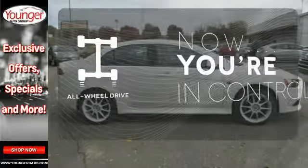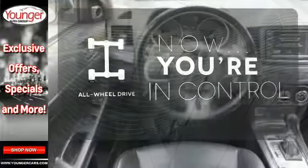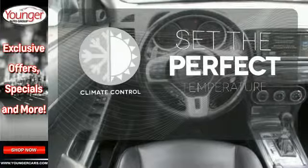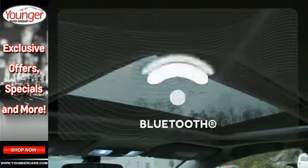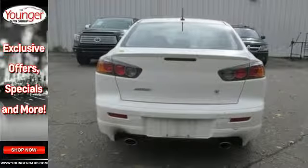This vehicle with its grippy all-wheel drive can handle anything Mother Nature throws at you. The climate control lets you set the temperature exactly where you want it. You don't have to put your life on hold when you have Bluetooth.